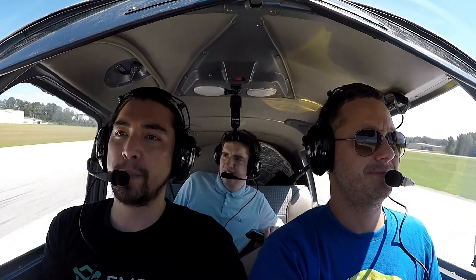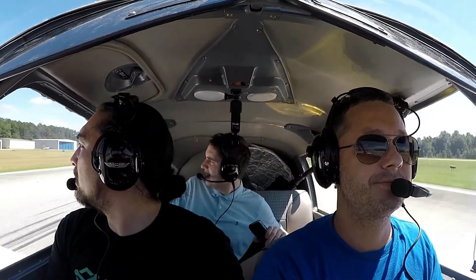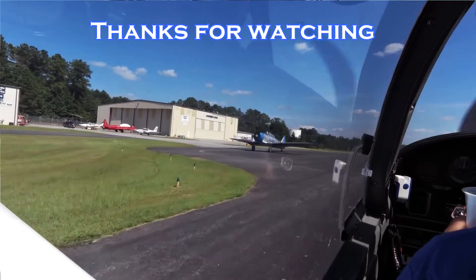Oh look at that old plane right there! What? The one right there. Oh, the military. Yeah. That is where I'm going too. Oh really? Uh-huh. That's cool. That is cool. That will do it.